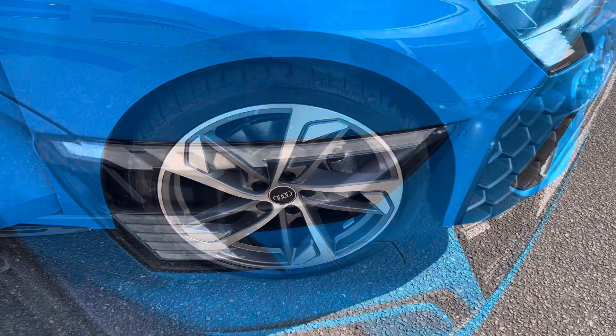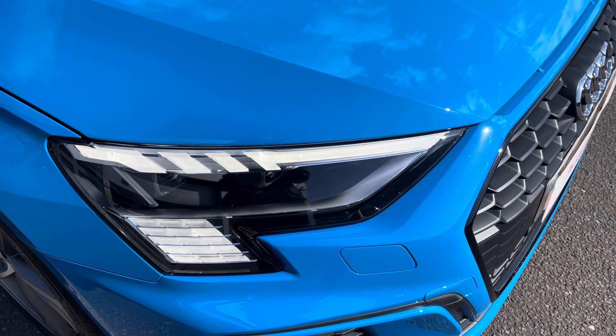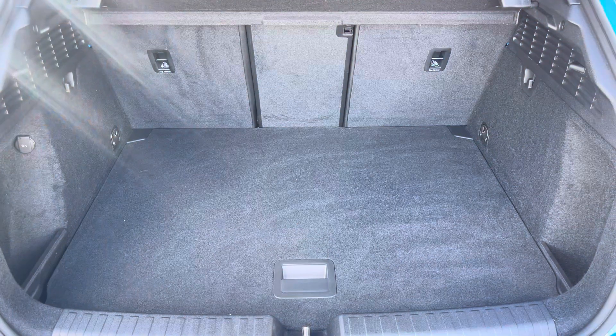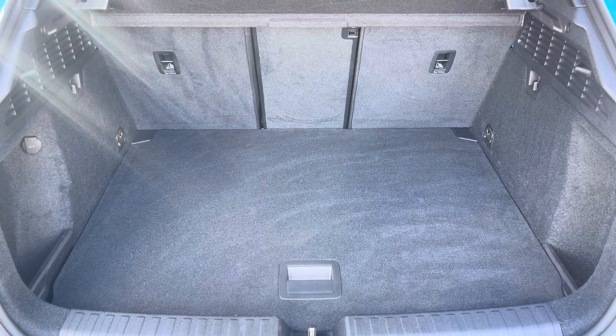Complemented with the 19 inch 5-arm trapezoid design alloy wheels, matrix LED headlights and LED rear lights, and enough room inside the boot for 3 small suitcases to be placed in.